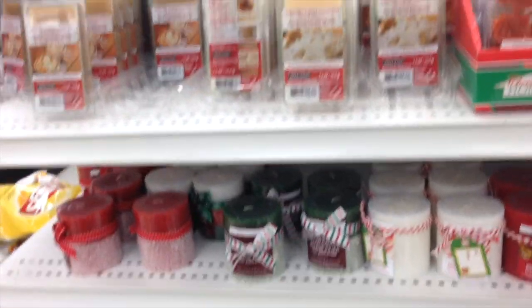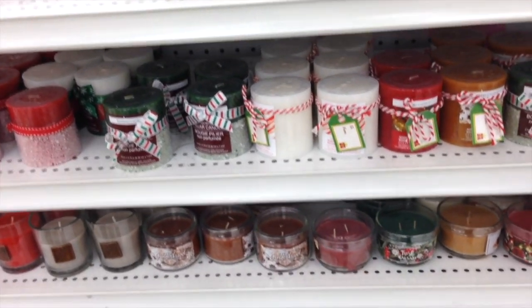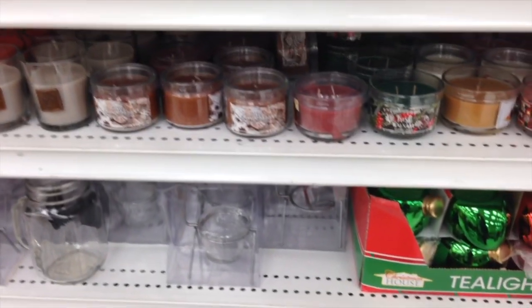Look at these — these are candles and wax melts. I smelled some of them and they are not that strong, but they look nice.